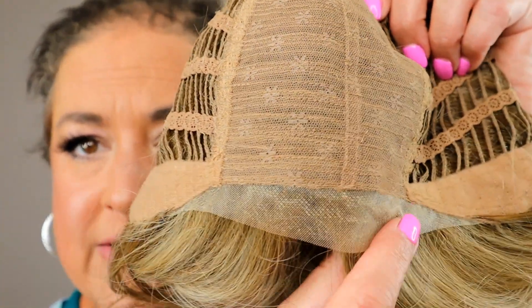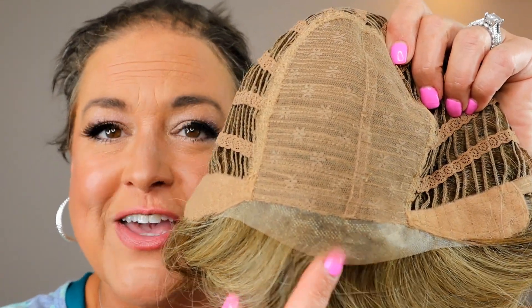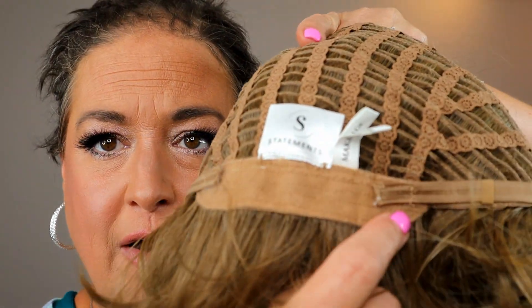Here's that lace front — it's a minimal lace front but it's enough that you can get some great off-the-face styling. Soft, bendable ear tabs, extended nape, Velcro adjusters. Their caps are actually really good for being a budget-friendly type line — their caps are wonderful. I just really like the Statements line from The Wig Company. I think they've got great styles and great prices.